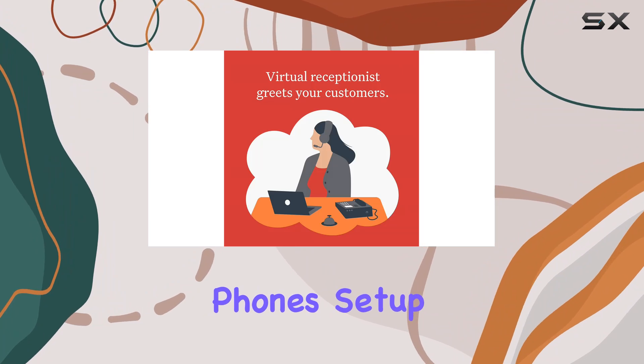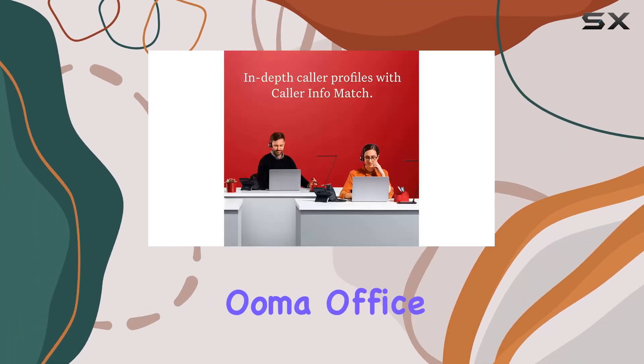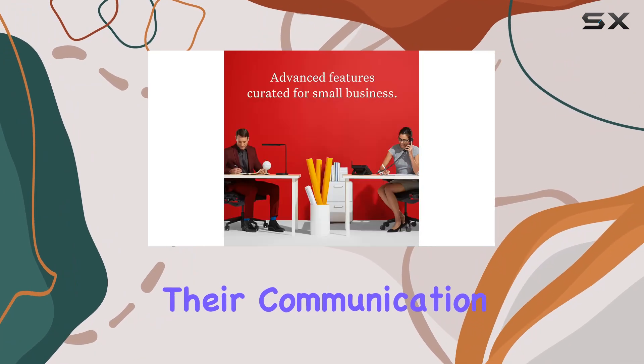The phone setup is straightforward, with a downloadable installation guide and 24/7 support available. This makes the OMA Office 2615W a powerful, versatile choice for businesses looking to streamline their communication systems.